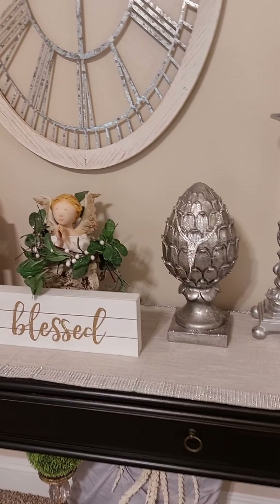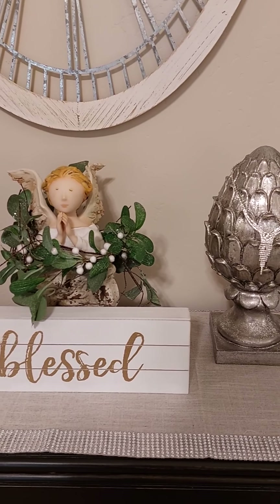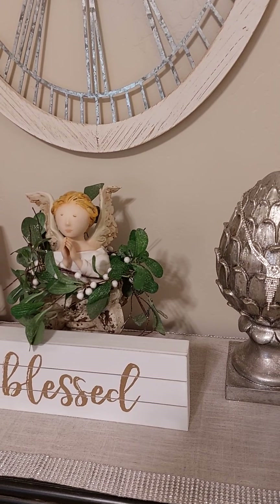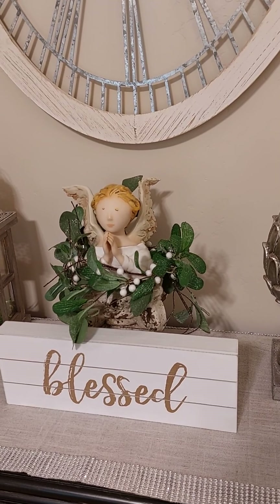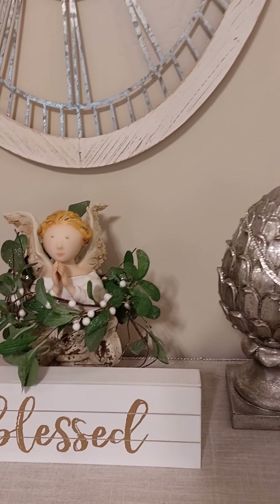I brought out my little angel — her name is Grace — and the little blessed sign in front of her. The Bible says, 'Be not forgetful to entertain strangers, for therefore some have entertained angels unaware.' I wonder if I've ever entertained angels unaware.